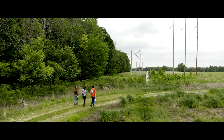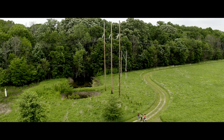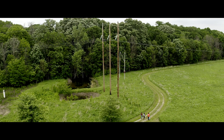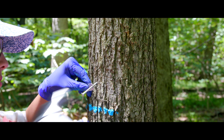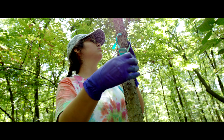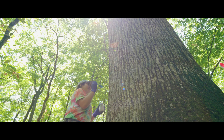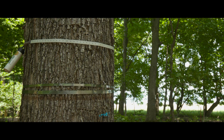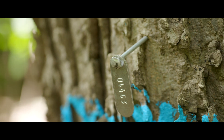We now have undergraduate students from Integrative Biology and also from the College of ACES Natural Resources. They're out every afternoon for four to five hours conducting this first complete census of Trelease Woods. They are mapping, identifying, and measuring every tree in Trelease greater than about a centimeter in diameter. By the end of this project they will have mapped probably on the order of 45,000 to 50,000 trees.